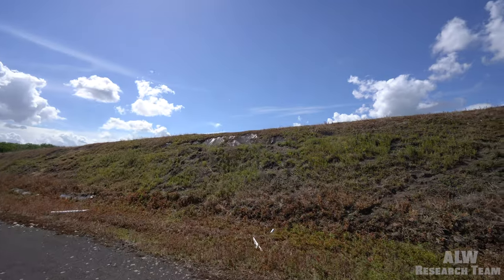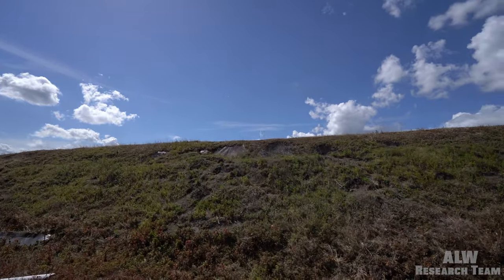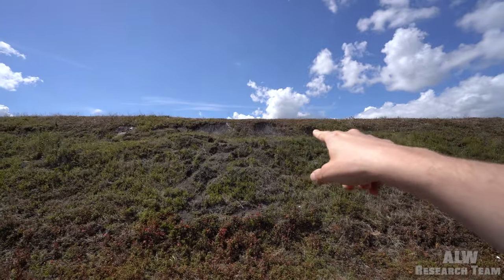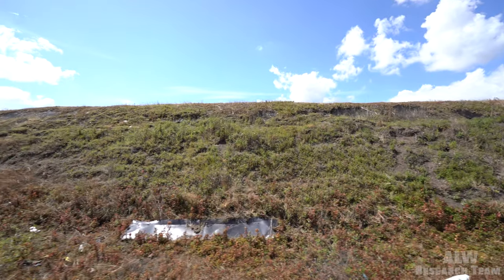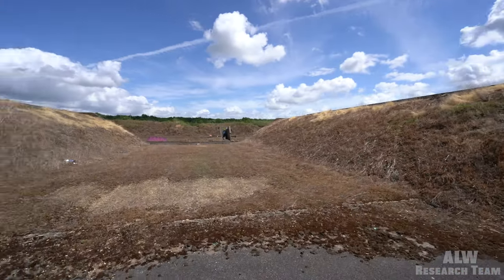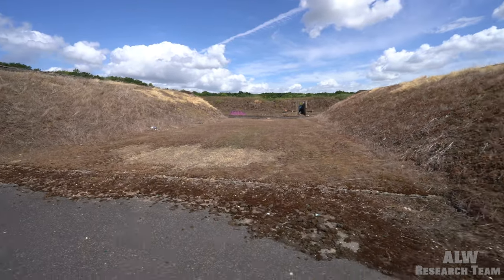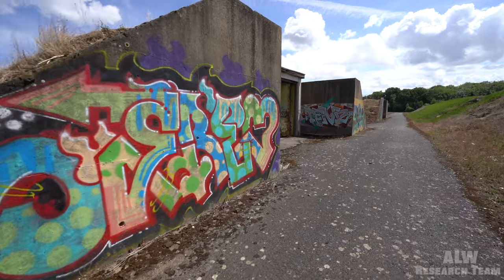You can see the blast wall is larger here and the construction method is more modern where they've tanked it up. Moving along to a void area here and another weapon stores building.